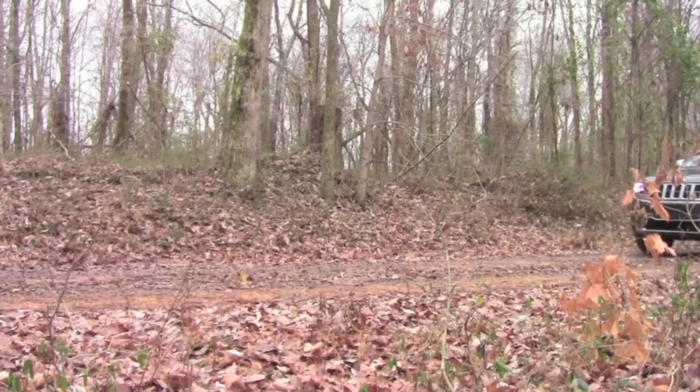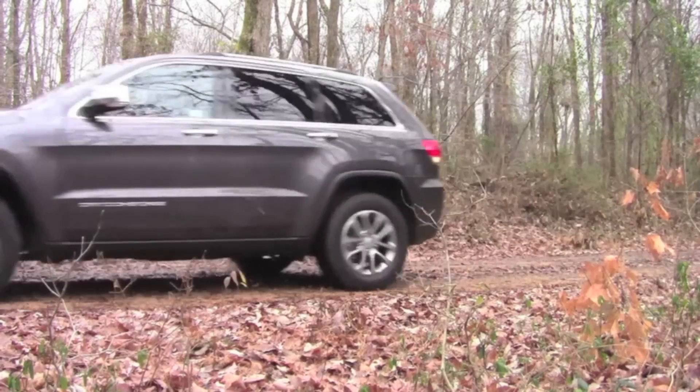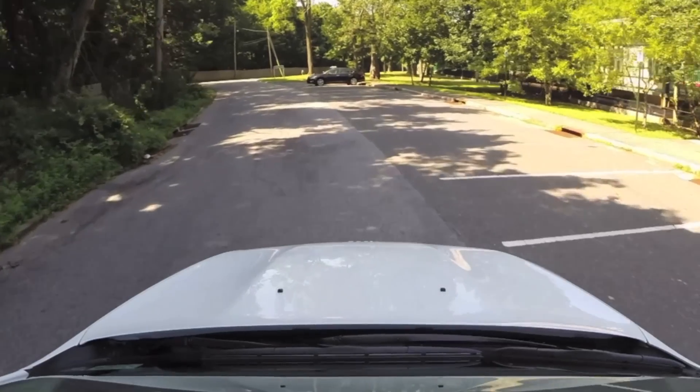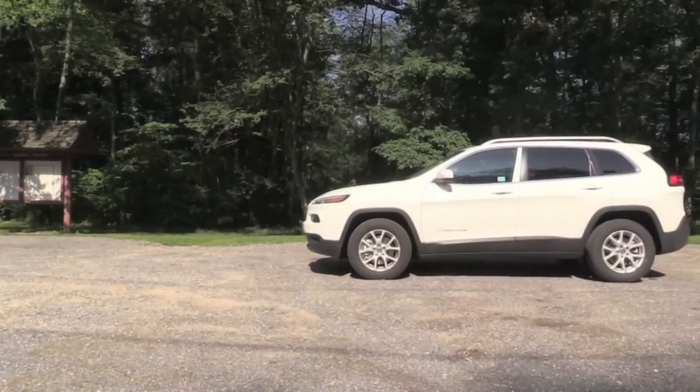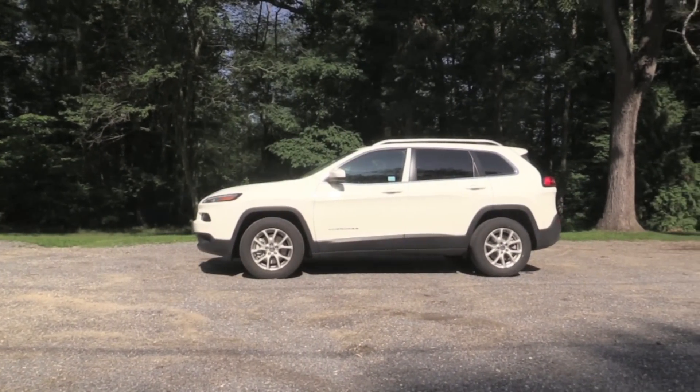I'm an average guy. The Grand Cherokee is a little pricey. So for what I need a vehicle for — getting from point A to point B, shuttling the kids around here and there — the Cherokee kind of fits the bill.